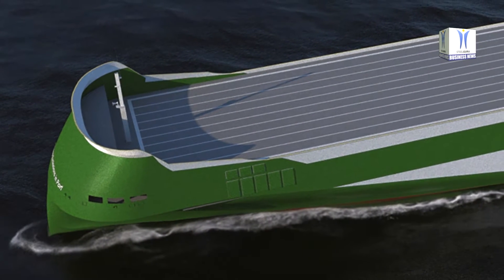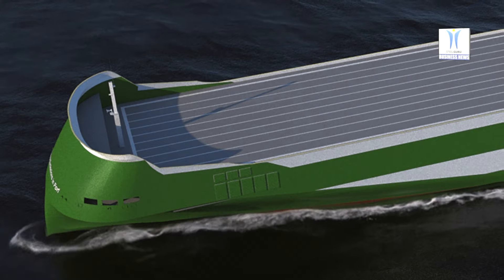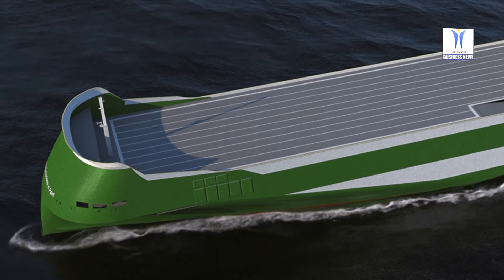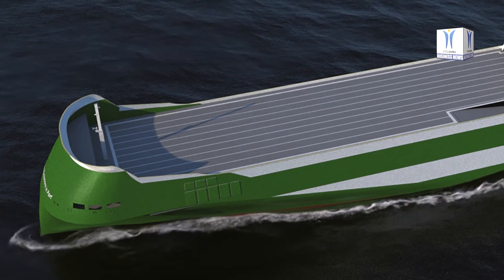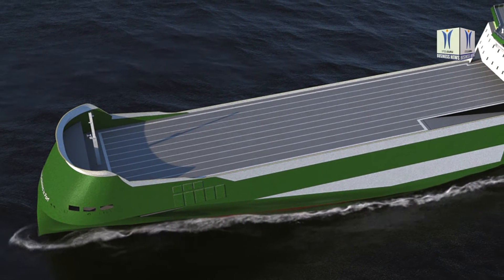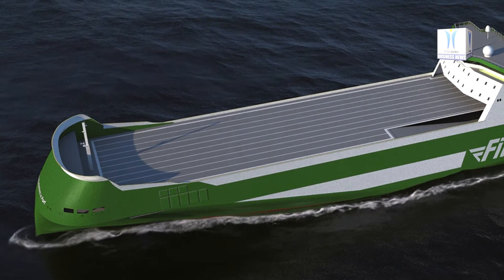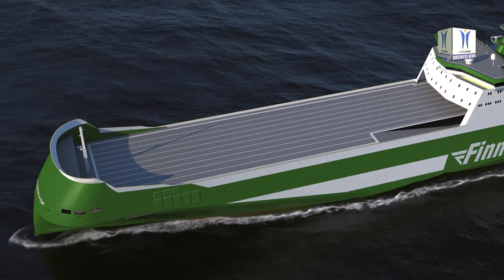The hybrid RoRo vessel has a length of 238 meters, breadth of 34 meters, and a deadweight of 17,400 tons. It has a cargo capacity of 5,800 lane meters, 5,600 square meters of car decks, and approximately 302 on the weather deck. The vessel is flexible for all types of RoRo cargo.